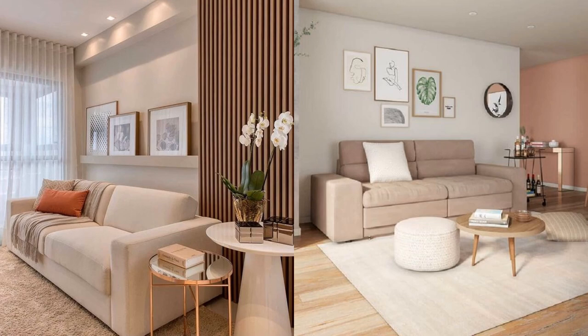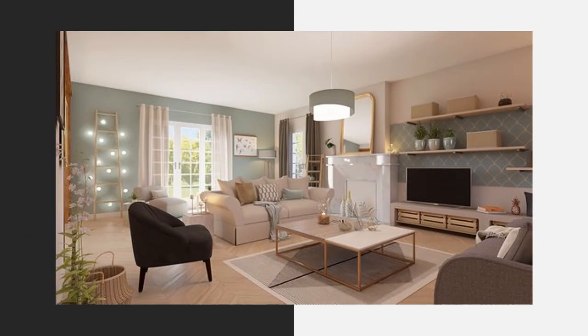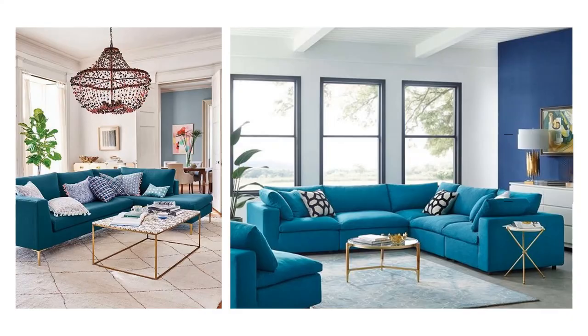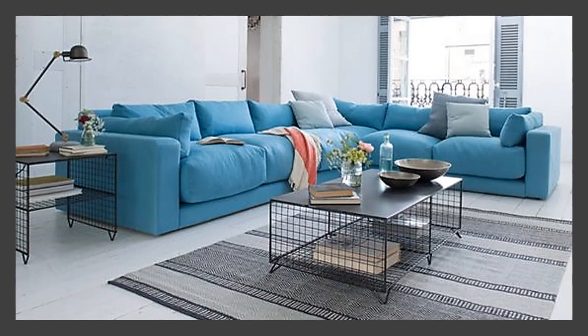Simplicity is another of the basic characteristics of the decoration of modern and small rooms. Placing the sofa in the corner allows us to gain a lot of space in the rest of the room.